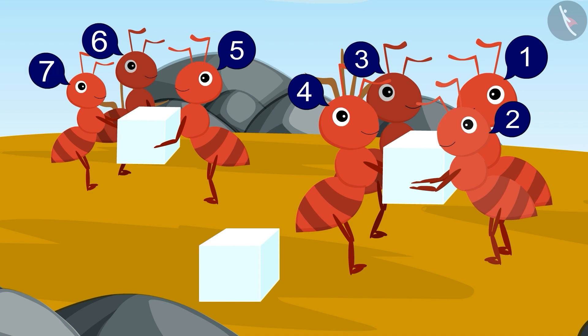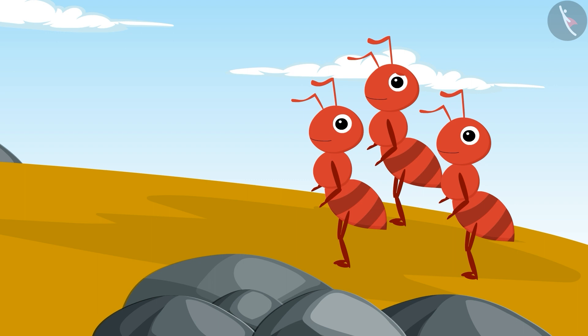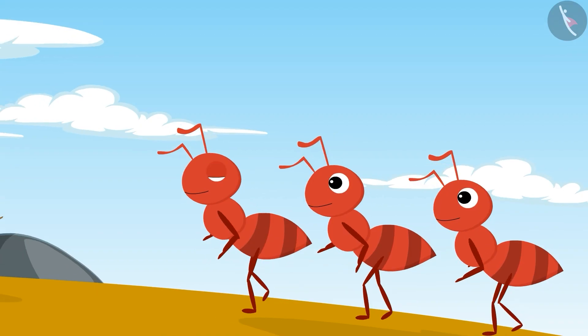All the ants together picked up those pieces but still some pieces were left. Three ants standing at some distance saw those seven ants carrying the pieces of sugar and thought to help those ants.